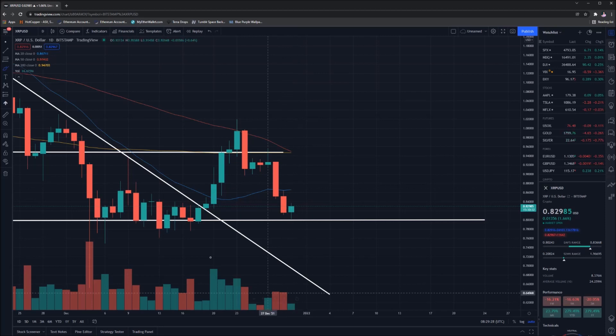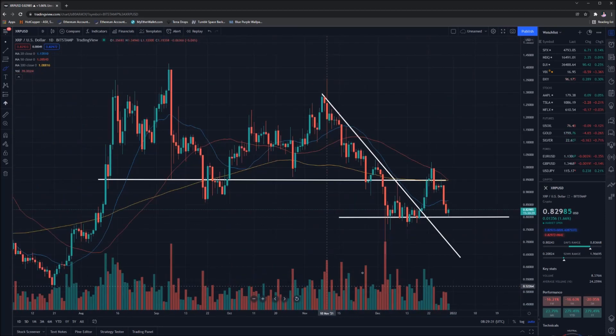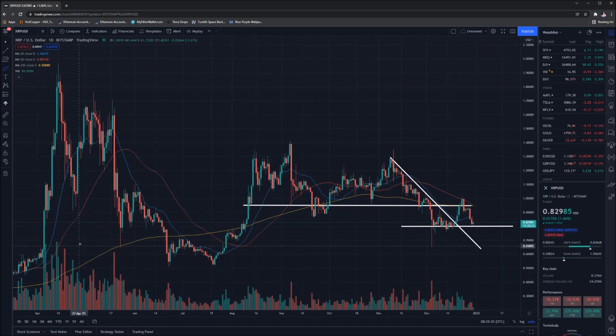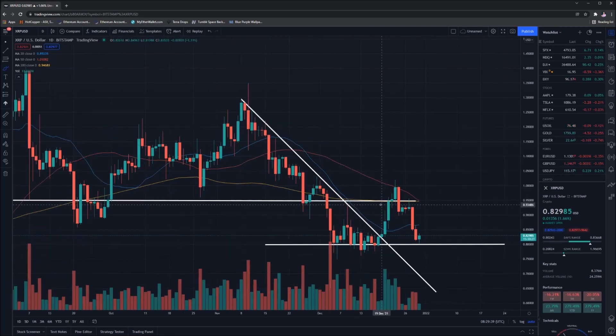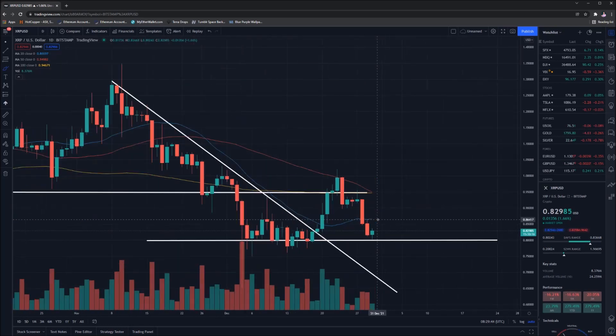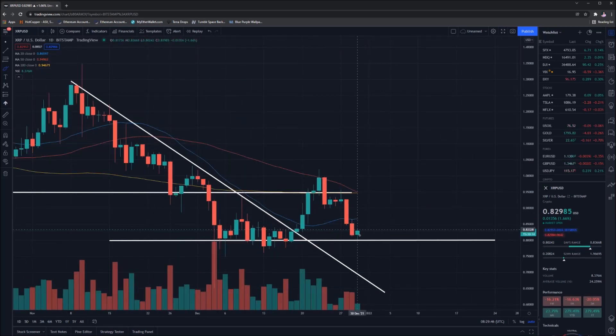Hopefully we see a bit of momentum and buying action coming in. It's pretty on and off when it comes to XRP — there hasn't really been a clear downwards trend. It's more of a trader's coin at this point in time. But overall, taking all things into consideration, it looks like we need to see a bounce off this point of support before we start to move up again.